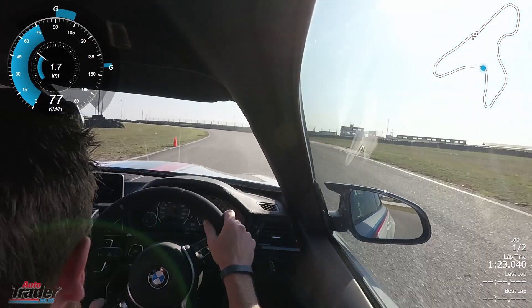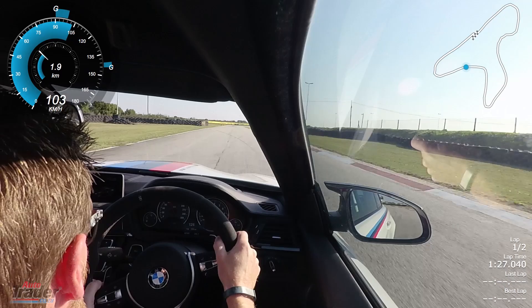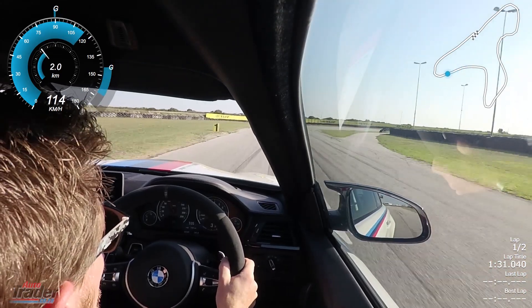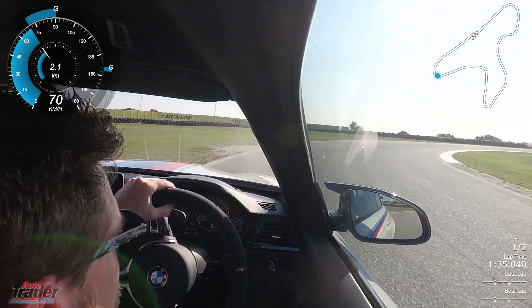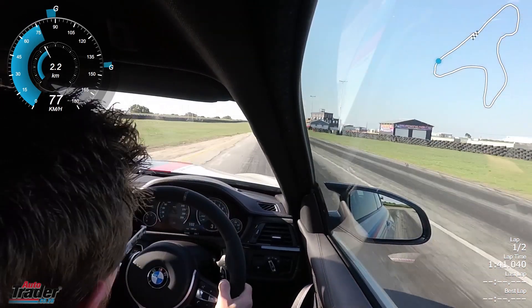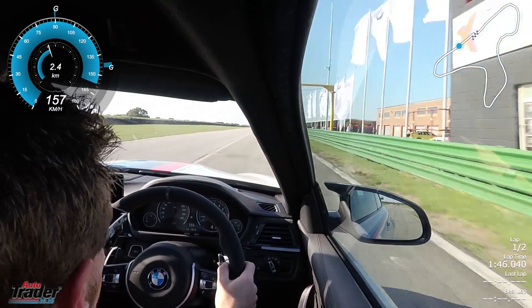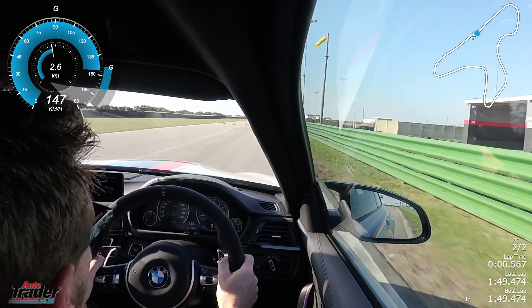One to three, it does make a difference. You want to go a little bit further around. Now turn it — you get a much better drive.